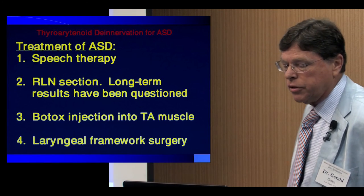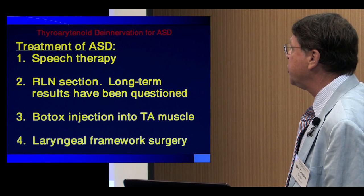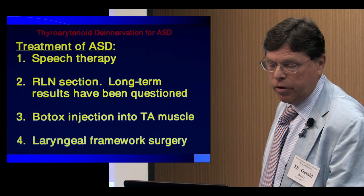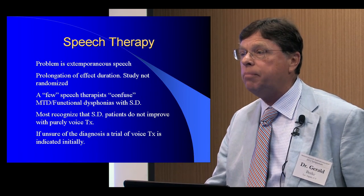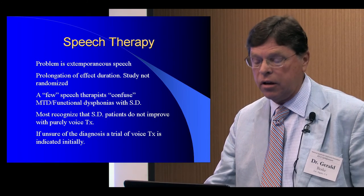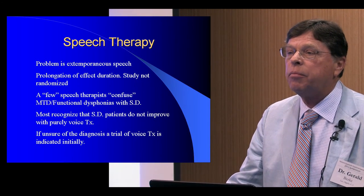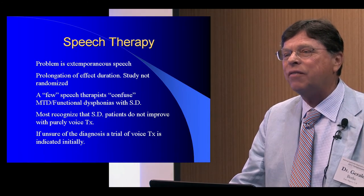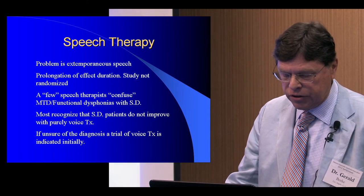So what are the treatment options for spasmodic dysphonia? There's speech therapy, RLN section, Botox injection, and laryngeal framework surgery. Regarding speech therapy — I don't think it will cure spasmodic dysphonia, but it has been shown to help patients work through their disease. If you work diligently with a speech therapist, you can improve your speech. The problem is that a lot of our speech is extemporaneous — we don't have time to think about how we want to say a word — and in those circumstances, speech therapy isn't all that efficient.